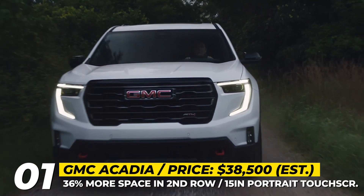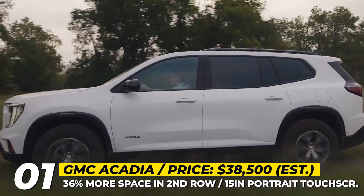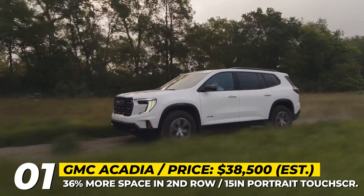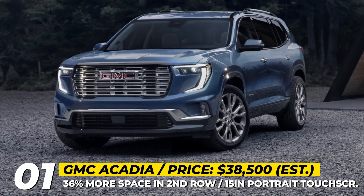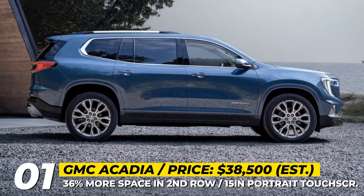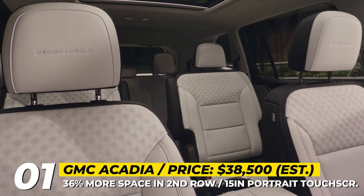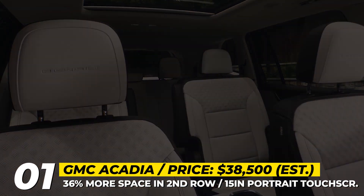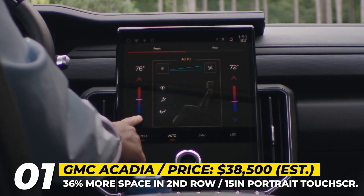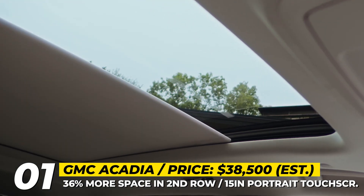The base Elevation trim offers an eight-seat interior, while the seven-seat variant with second-row captain's chairs is available on the AT4 and Denali trims. The Denali gets a unique front fascia, gloss-black lower body cladding, and the option to add 22-inch wheels. Across all trims, the standard cabin features include a 15-inch portrait-oriented center touchscreen, an 11-inch driver information display, a 12-speaker sound system, and active noise cancelling.